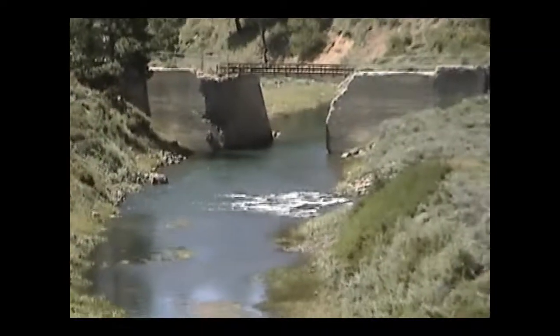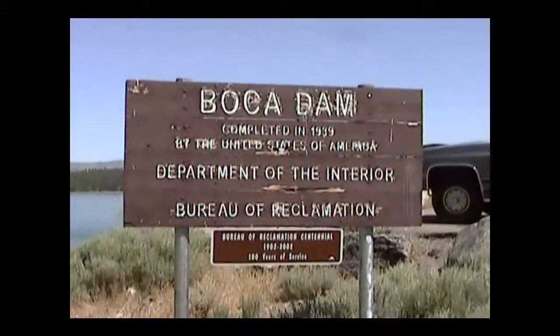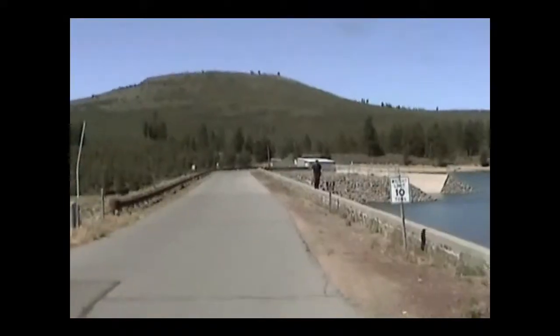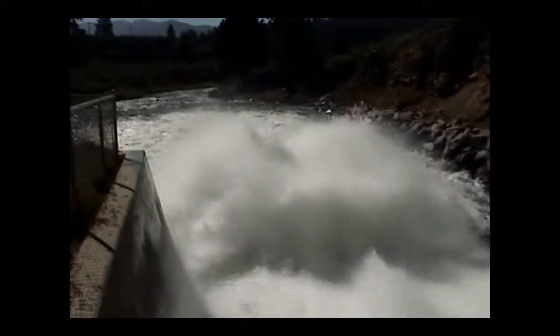Normally, Chad orders increases and decreases to reservoir outflow over the phone. But today, the regular dam tender is on vacation, so Chad is going to the dam station to manually decrease the outflow from Boca Reservoir.